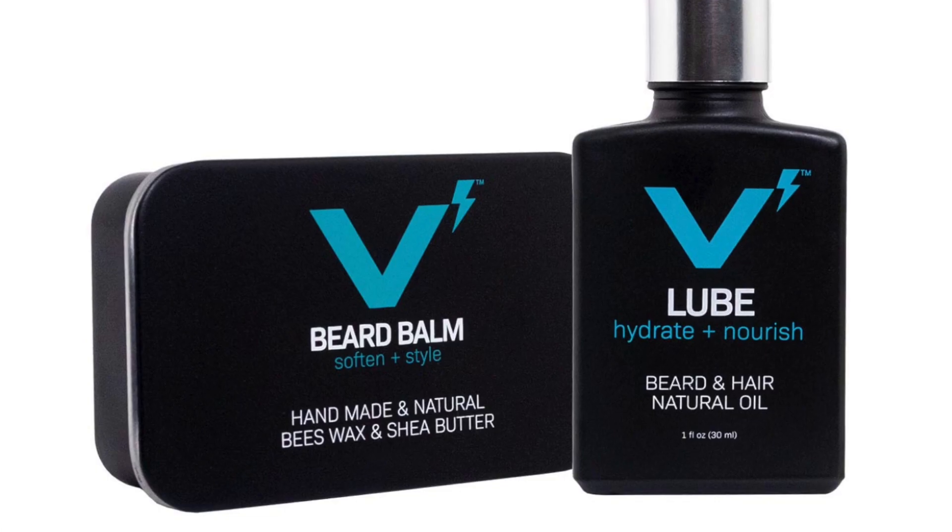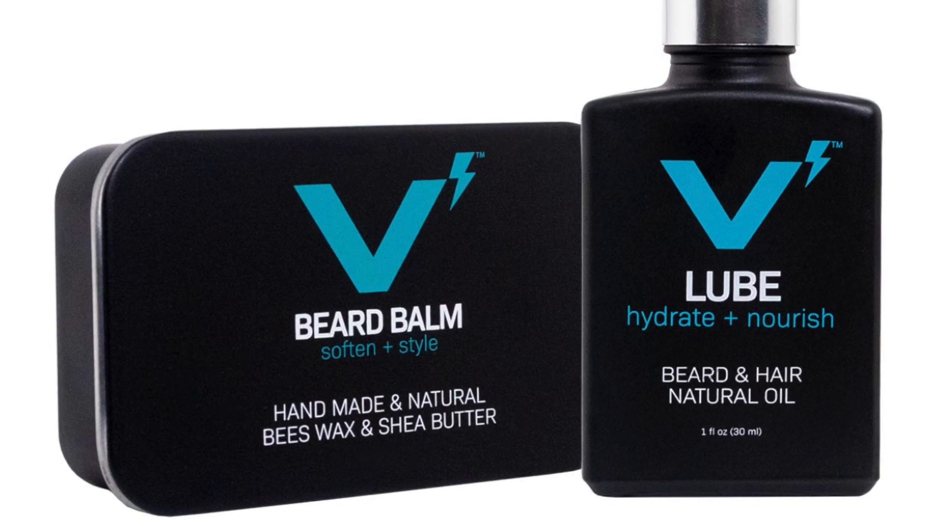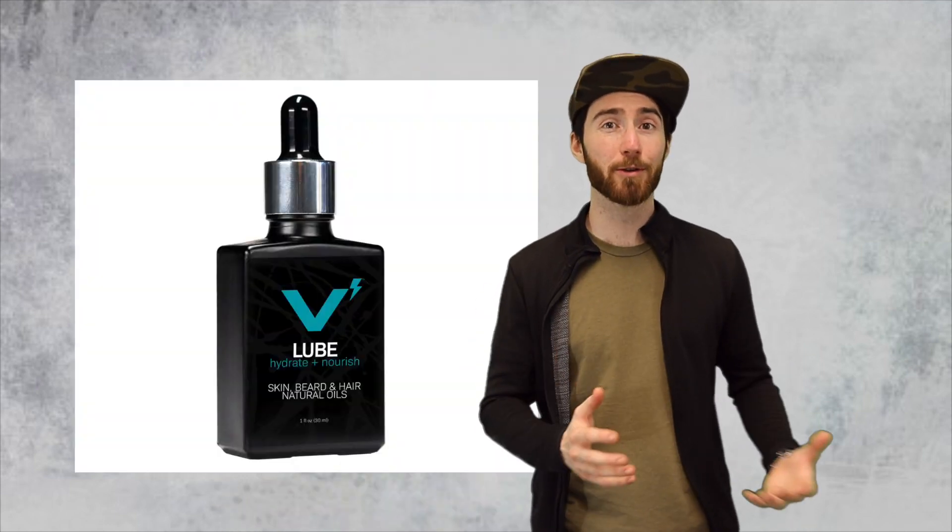Hey guys, Austin here with Full Life Proof Grooming, and today I want to talk about the differences, similarities, and which product you should choose between beard oil and beard balm. These products are two of the most popular grooming products out there on the market for men with beards. And chances are if you've got a beard, you've probably heard of beard oil before — it is by far the most popular beard grooming product. But you may not have heard of beard balm or its brother, beard butter, and why you might actually want to switch from beard oil to beard balm or vice versa.